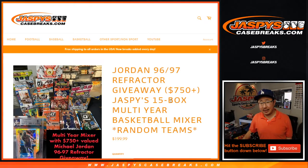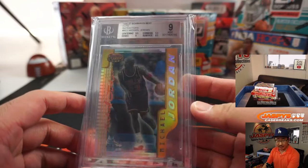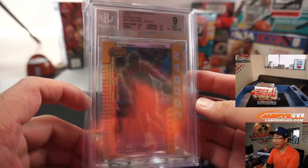Hi, everyone. Joe for Jaspi's CaseBreaks.com. Happy Thursday. We're coming at you with Jaspi's 15-box multi-year basketball mixer featuring a 96-97 Jordan refractor graded 9. We're going to give that away at the end of the break — about a $150 to $170 value right there, maybe more.